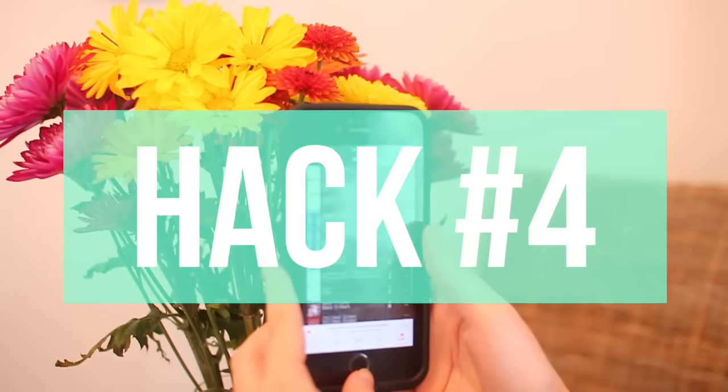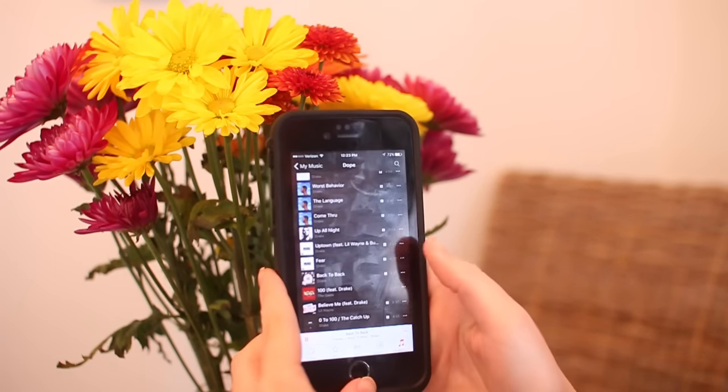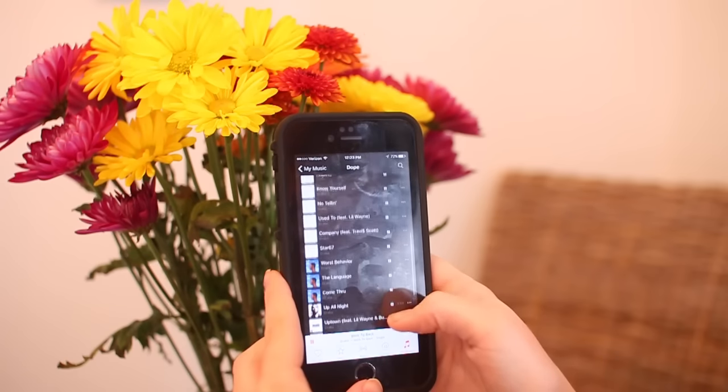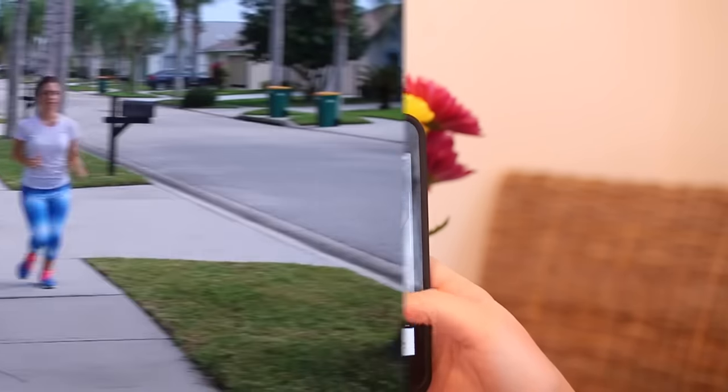The next hack is to set a music playlist for the length of your workout. That way you don't have to keep checking how much longer you should be running, and everything is already there. When your playlist is done, you know you are done working out and you don't have to keep looking at the time.